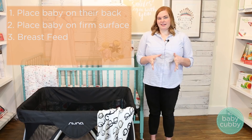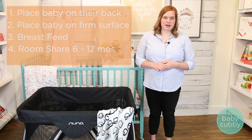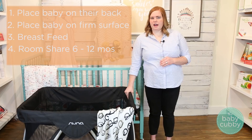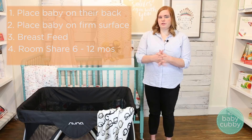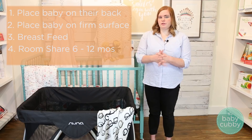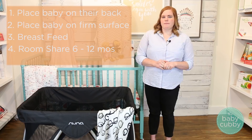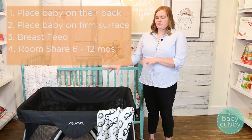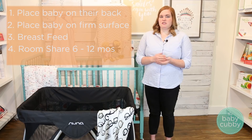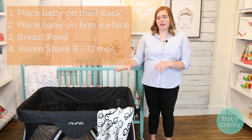The next recommendation is a new one from the AAP guidelines released last year: room share for at least six months to a year. The main reason for recommending room sharing is in the hopes that parents won't bed share. Room sharing means you have either a full-size crib or a certified overnight sleep portable crib like the Nuna Senna, Senna Mini, or even a 4moms Breeze in your room, within sight and sound. It has been shown from AAP studies to decrease the risk of SIDS by up to 50%, which is a huge benefit. So if you can room share and have the space, it's a great option.